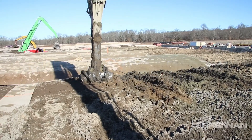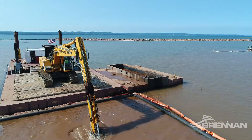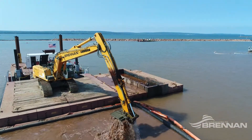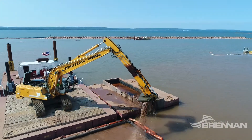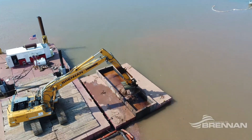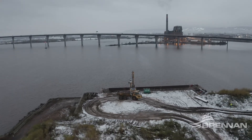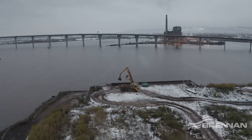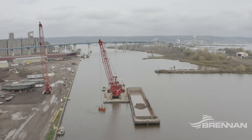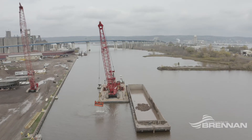Landfills and beneficial use facilities have specific requirements that regulate whether they will accept dredged material. Meeting those specific acceptance requirements is one of the most significant challenges facing a dredging project, which is why stabilizing material is so important. Brennan's priority is to determine the safest, most efficient way to process and stabilize dredged material to surpass environmental requirements for either disposal or beneficial use.